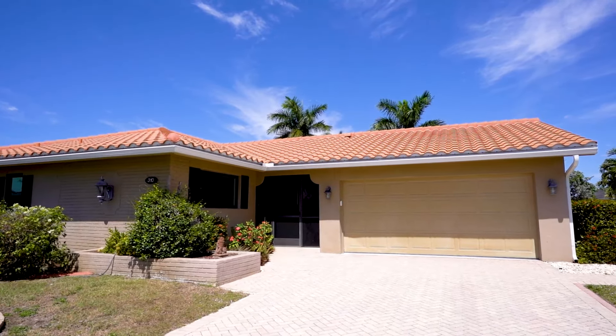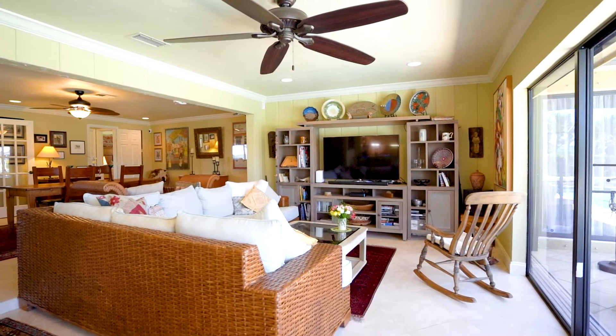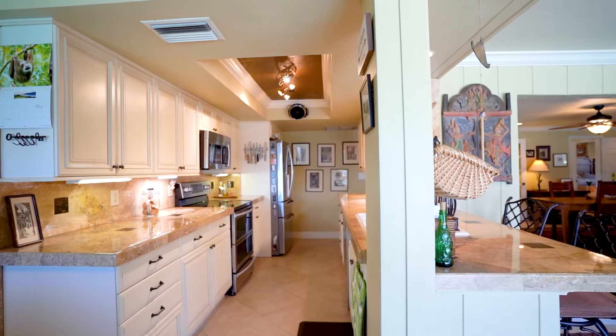This delightful home has been tastefully updated from everything from the kitchen to the bathrooms to the hurricane impact windows.